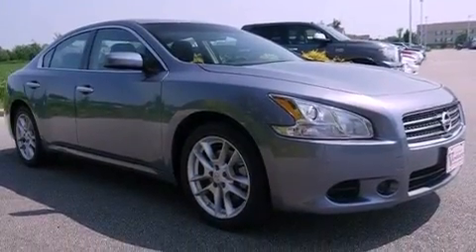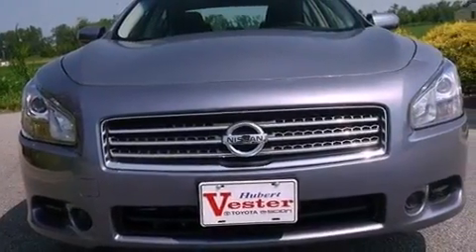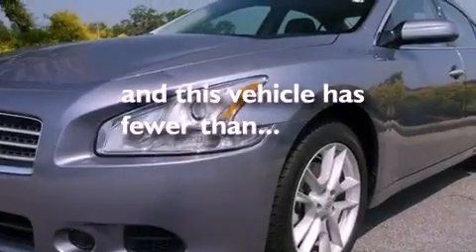Additional features include an electronic throttle, a passenger-side vanity mirror, rear impact crumple zones, an auto-dimming rearview mirror, and this vehicle has fewer than 35,000 miles on the odometer.